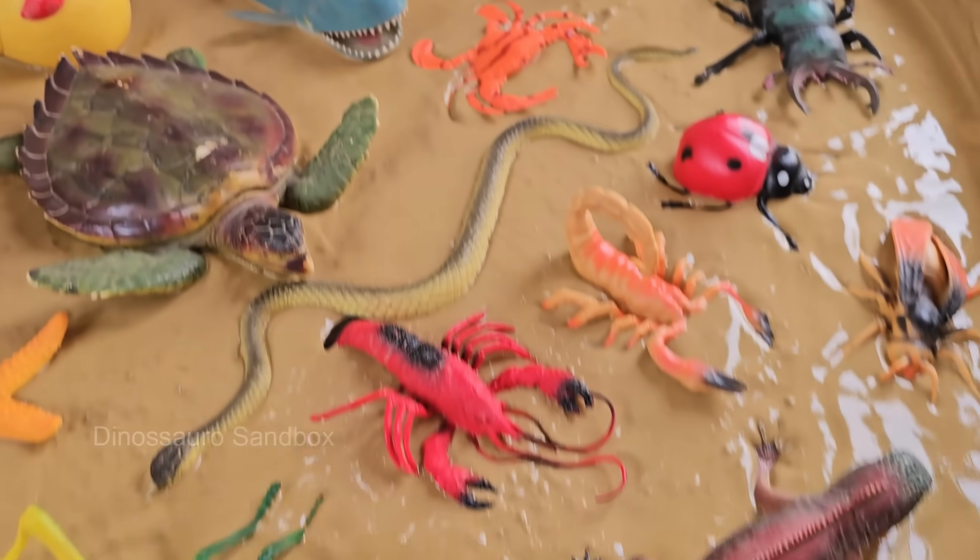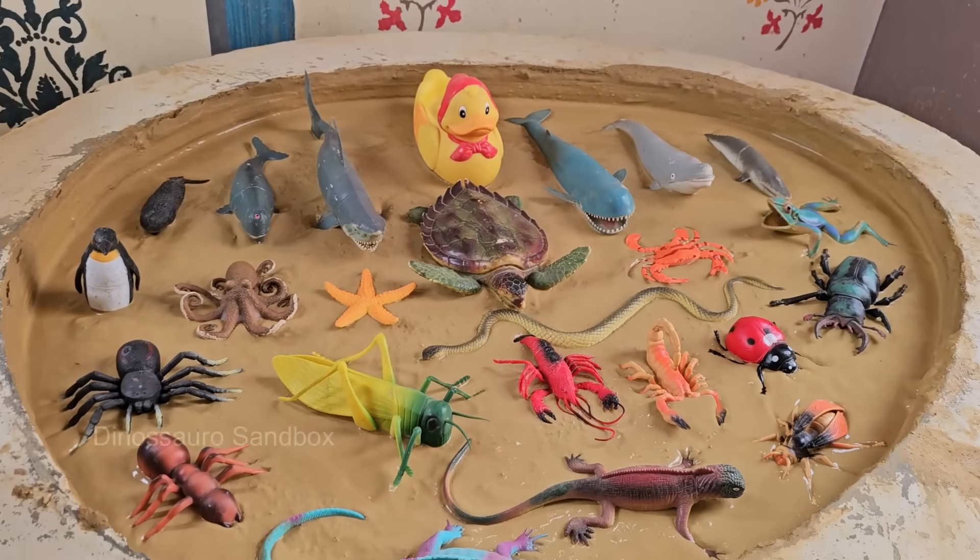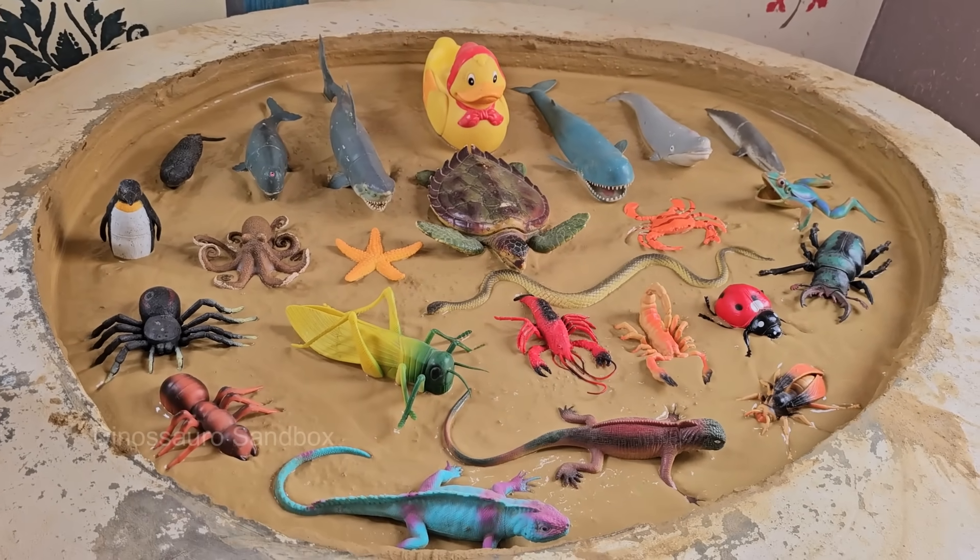Did you know that ants can carry objects 50 times their body weight? Or that dolphins have names for each other? In this expedition, you'll uncover amazing truths about bugs and sea animals.